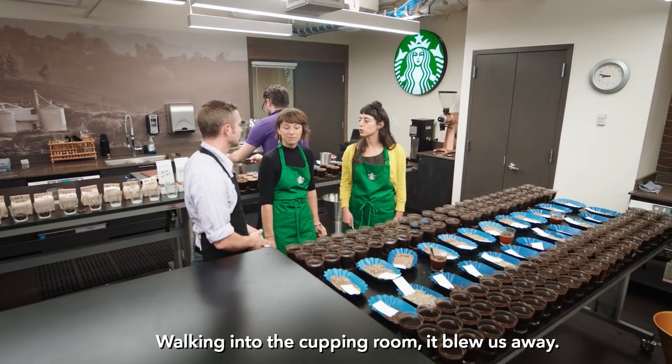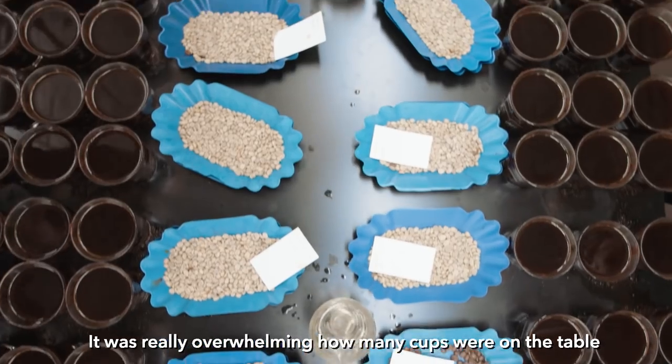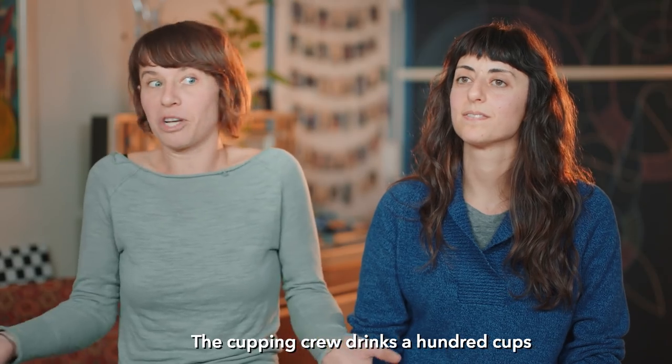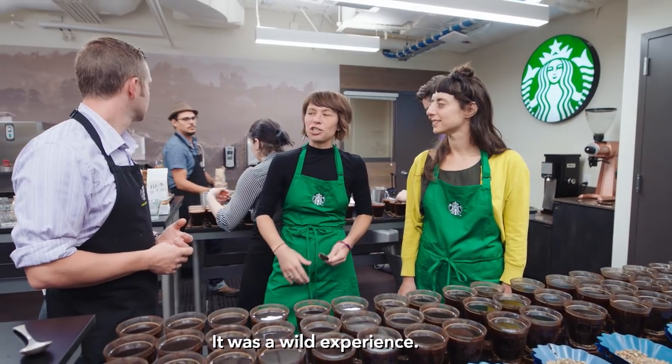Walking into the cupping room, it blew us away. It was really overwhelming how many cups were on the table. The cupping crew drinks those hundred cups and they have to taste them, they have to take notes on them. It was a wild experience.